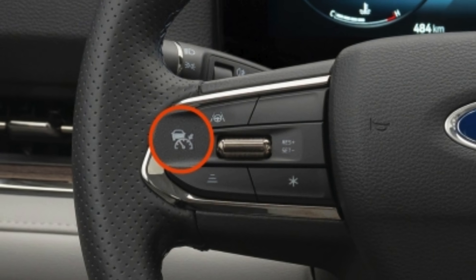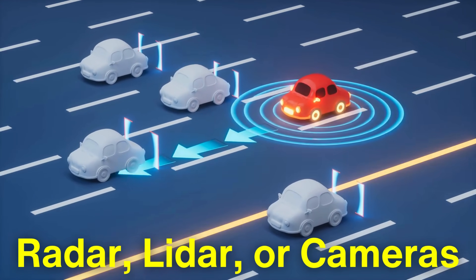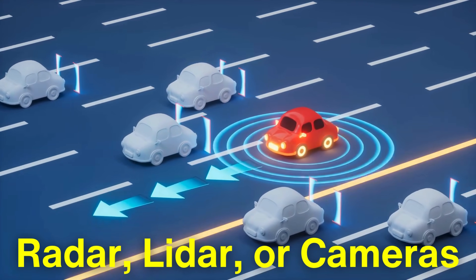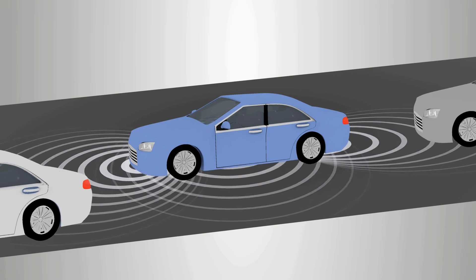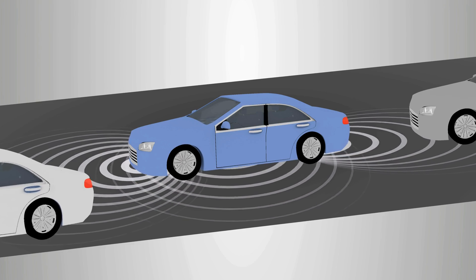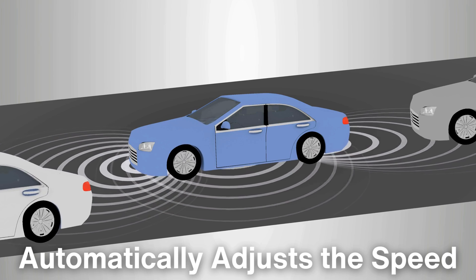Adaptive Cruise Control goes beyond simply holding a set speed. Using sensors such as radar, lidar, or cameras, it constantly monitors the traffic ahead of the vehicle. If the car in front slows down, Adaptive Cruise Control automatically adjusts the speed of your vehicle to maintain a safe following distance.